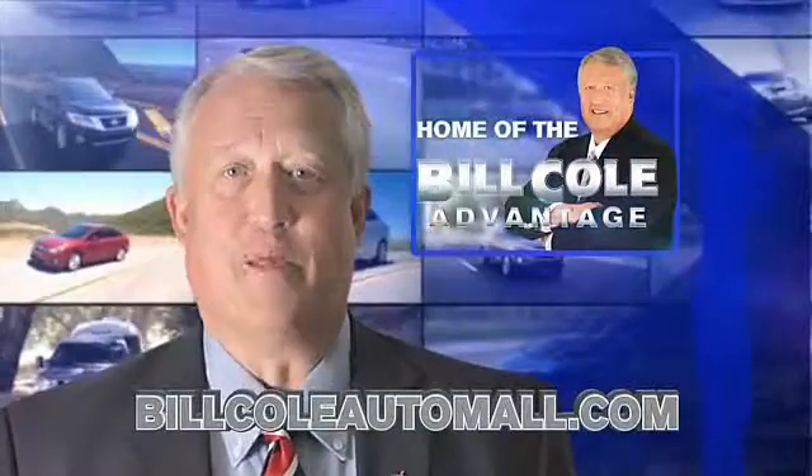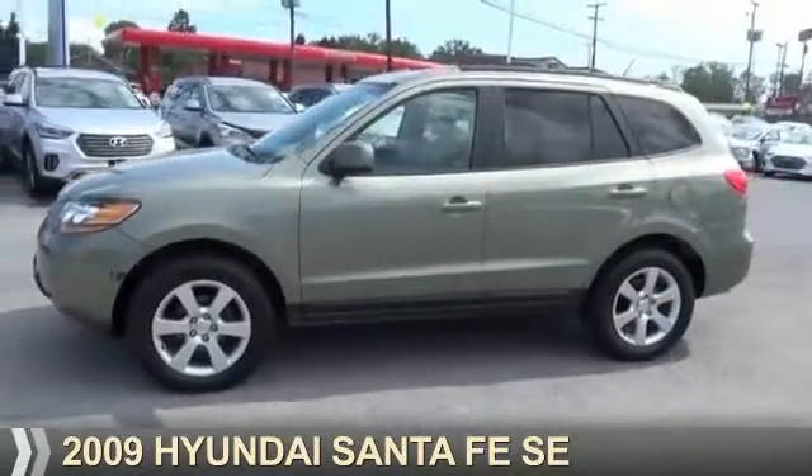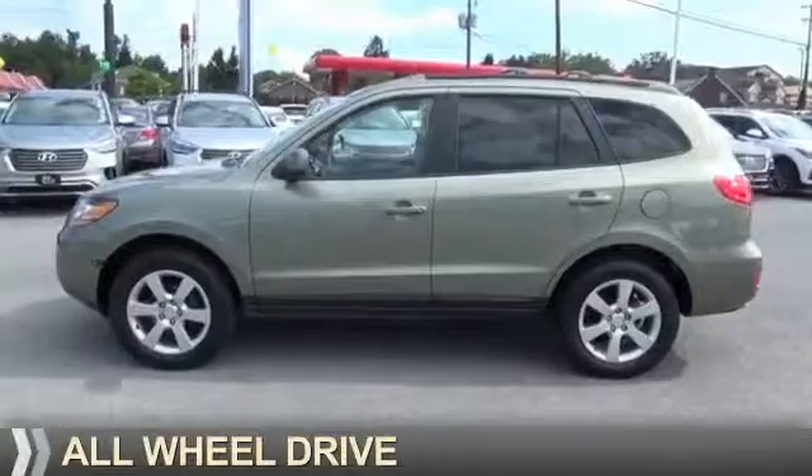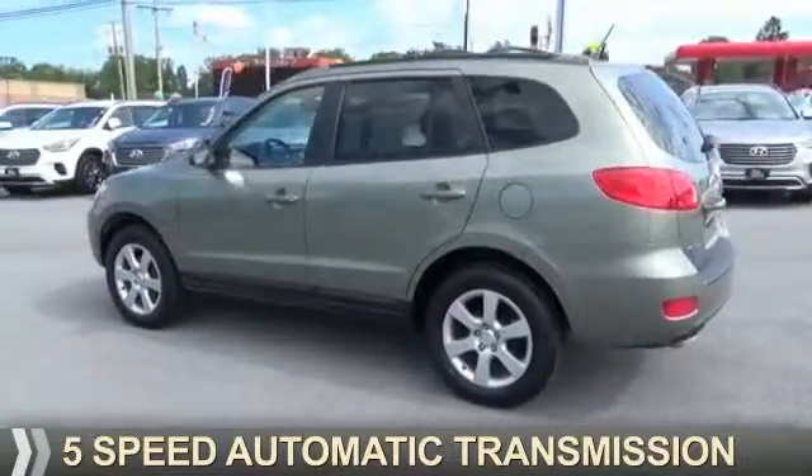Check out this vehicle from the Bill Cole Auto Mall. Presenting the 2009 Hyundai Santa Fe. It's powered by all-wheel drive, six-cylinder engine, and a five-speed automatic transmission.